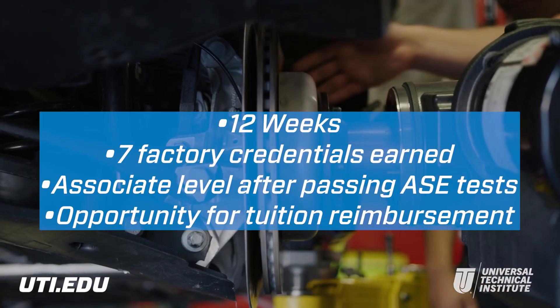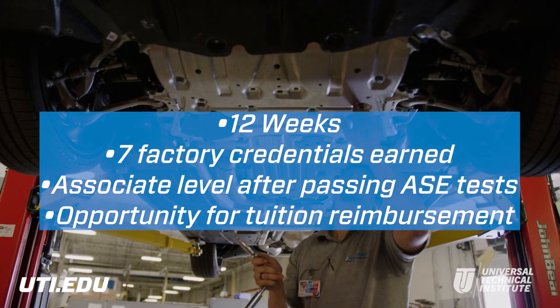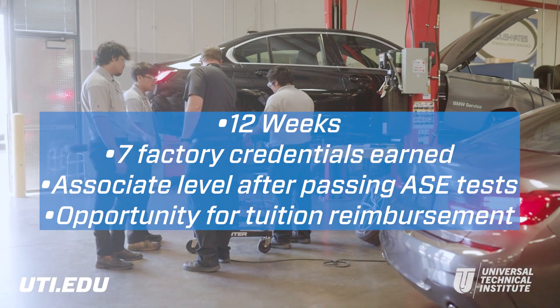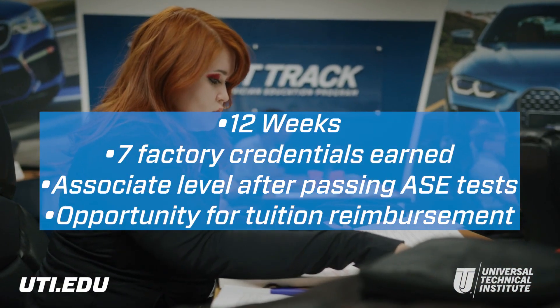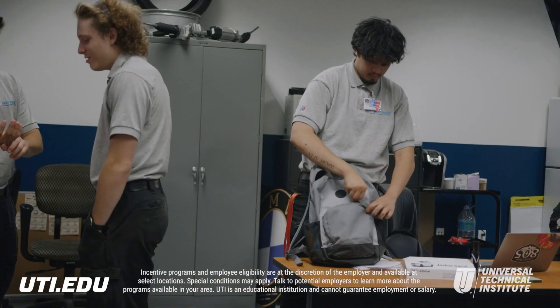The Fast Track Program is 12 weeks of intensive BMW-specific training where graduates earn credentials. They get the opportunity to achieve BMW Associate Level Certification after passing BMW-specific ASC testing. Plus, eligible graduates of the program that work at a BMW Group Dealer can receive tuition reimbursement.